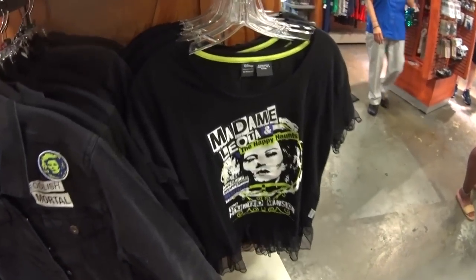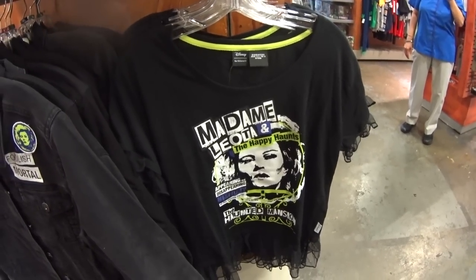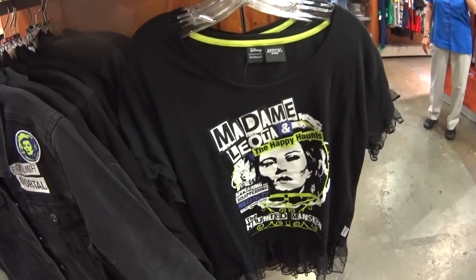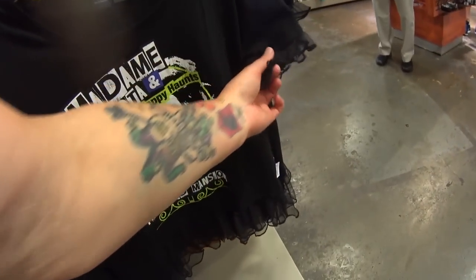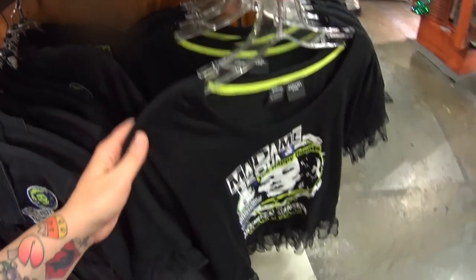It's been a long time since I showed this shirt, so I want to show it again since it's getting towards the Halloween season — well, it already hit here in Florida. This is by Her Universe. Look at the bottom of it, look at the sleeves — $14.99, was $40.